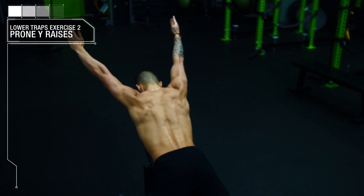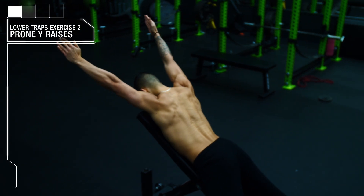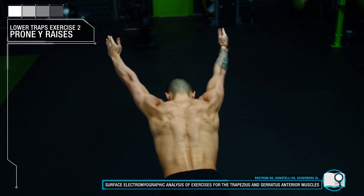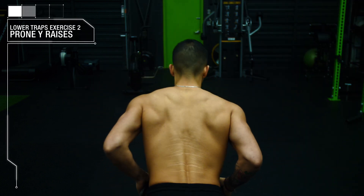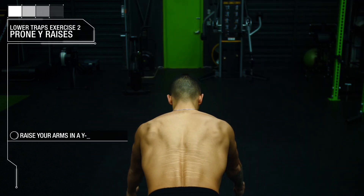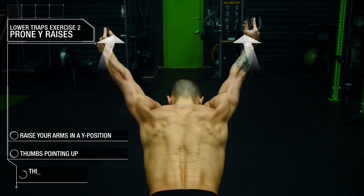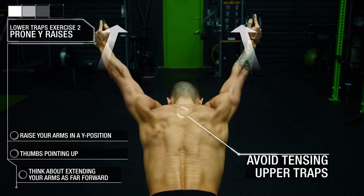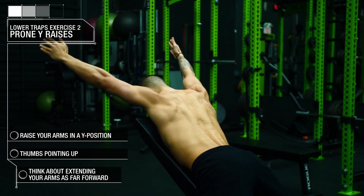Once you get the activation of your lower traps down, you can then move on to strengthening it with the prone Y-raise, which has been found to elicit significantly higher lower trap activation when compared to other common lower traps exercises. For these, you simply want to lay on an incline bench and raise your arms in a Y position with your thumbs pointed up. As you raise, think about extending your arms as far forward as you can and avoid tensing up those upper traps. When done properly, you should feel a strong contraction in the middle of your back.